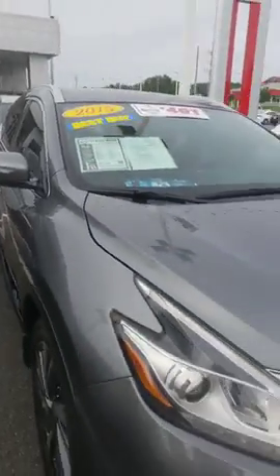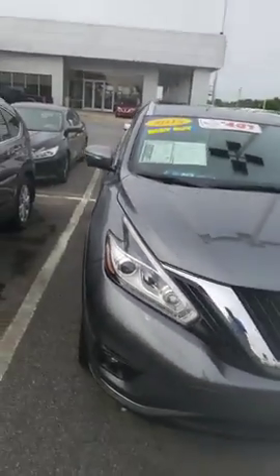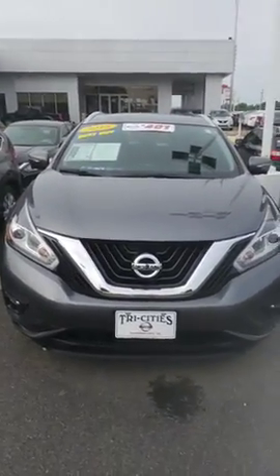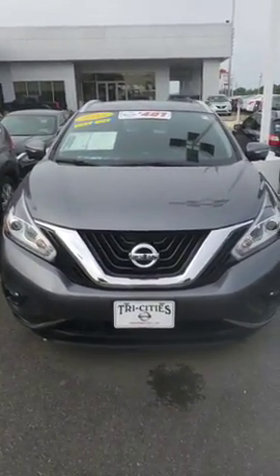Kelly, this vehicle has been taken good care of. Here is the 2015 Nissan Murano that you were interested in, Kelly. Hope you enjoyed the video. Look forward to talking to you soon. And again, thank you for your inquiry.